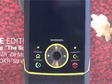Hi, this is Susie for Shiny Shiny and Tech Digest, and I'm here with the Motorola Z8. Now we saw this months and months ago at the trade show, but we've now got the actual handset because it's coming out in the UK.